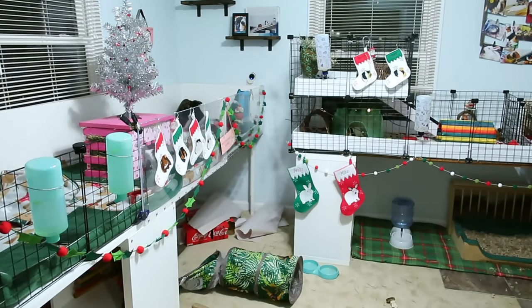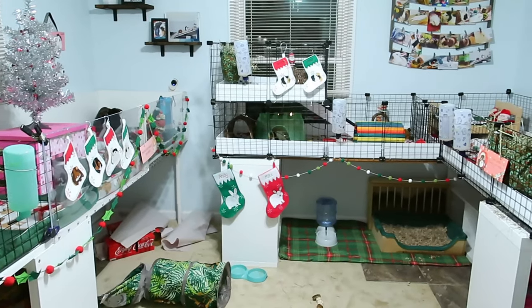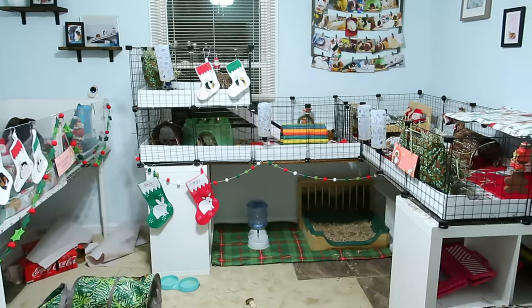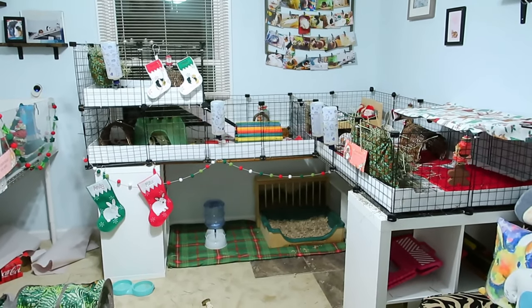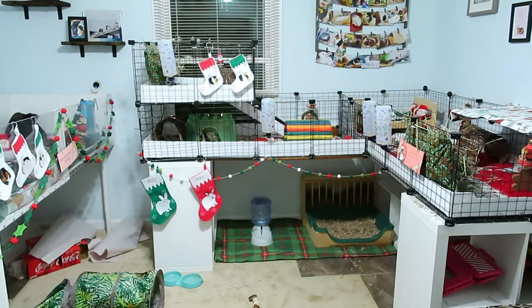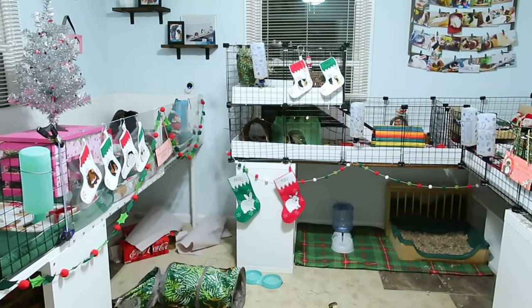Hey everyone, it's Allison, welcome back to The Tiny Herd. Today we are going to be doing our 2020 Christmas cage tours. You're getting a little bit of an overview right now, but I'm going to walk you through this entire room and show you what I've done for everyone's cages and the bunnies area for Christmas this year.